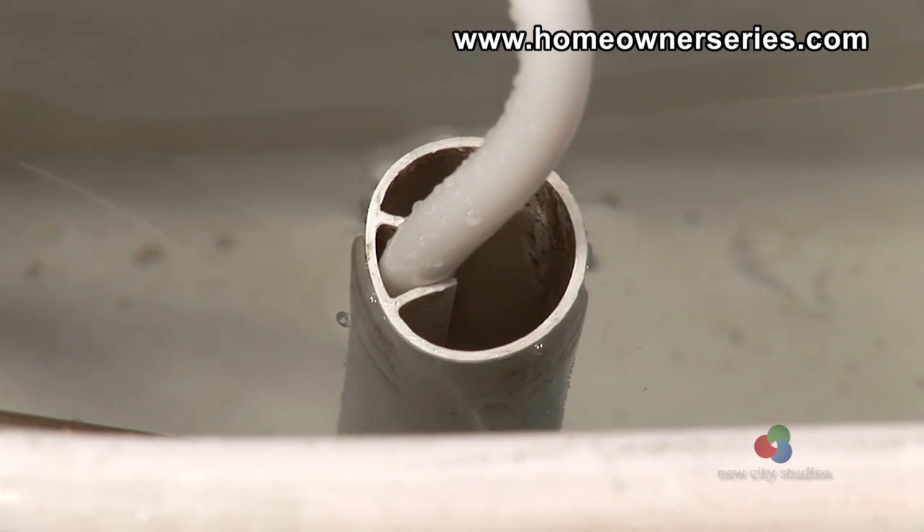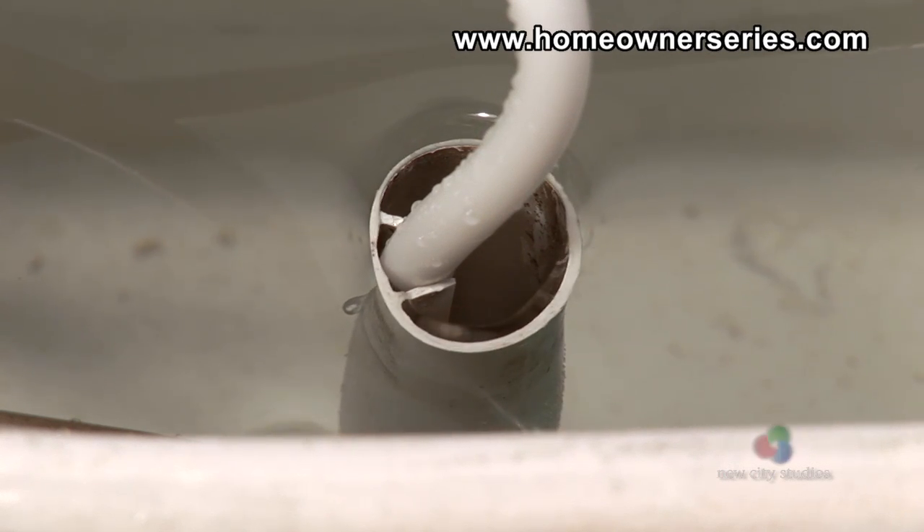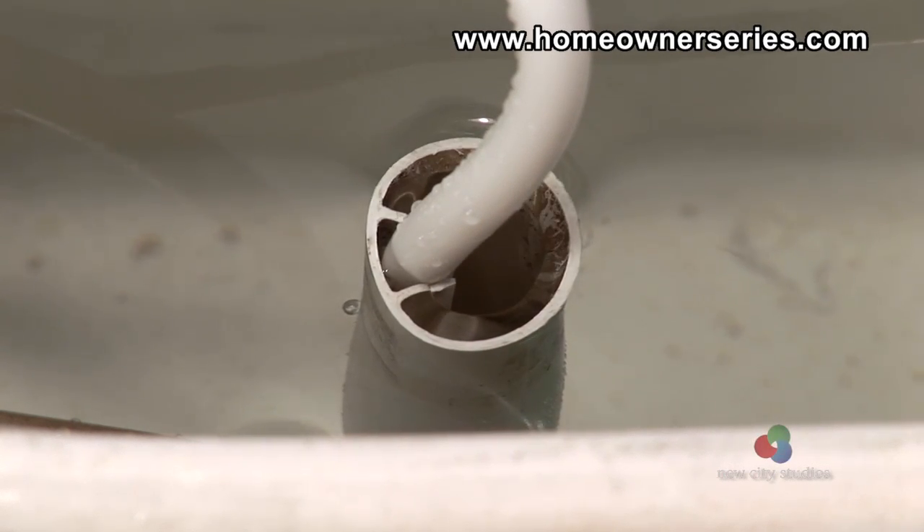Given that the fill valve controls the water level in the tank, it is easy to recognize that when water constantly drains into the overflow tube of the tank, the problem is directly related to the fill valve.